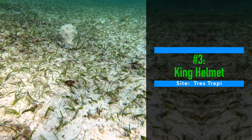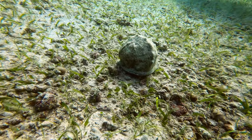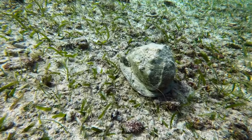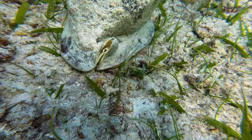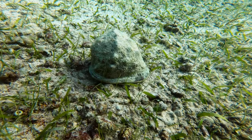Number three: king helmet. That same Trace Trappi dive proved very fruitful as I initially spotted what appeared to be a good-sized rock. It moved a bit, but not with the water motion, and upon closer inspection I saw it had a lip. It was only after we got home that I was able to look it up and discover it was a king helmet.